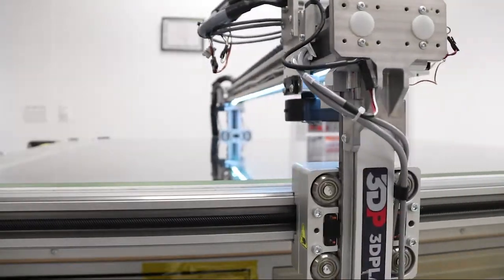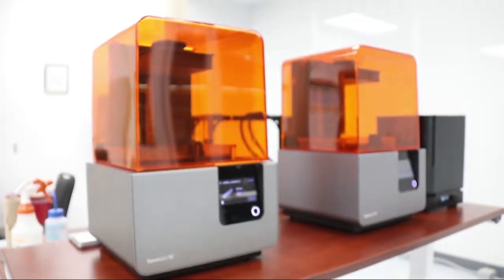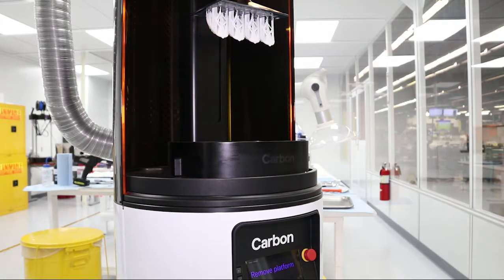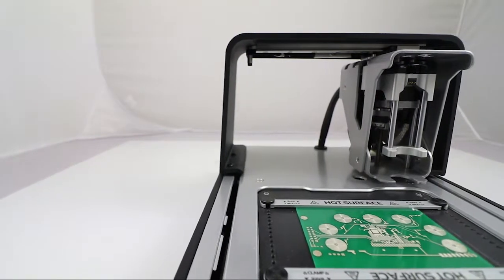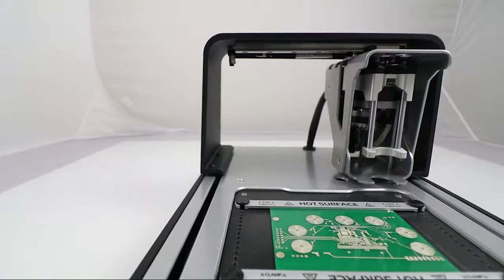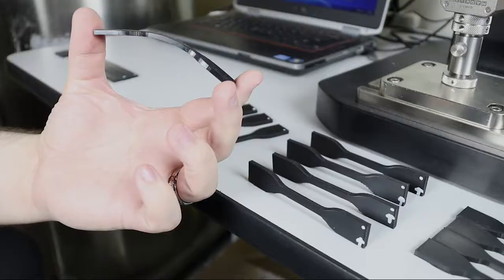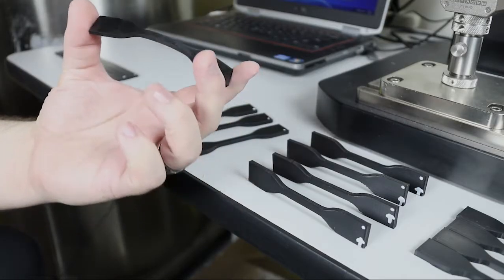We have experience with fused filament fabrication, stereolithography, digital light processing, digital light synthesis like the Carbon printer here. We've had experience with multi-jet, direct write dispensing, as well as a number of others. Each one of these is unique in its characteristics, how you design for printing on that particular printer, and what you would use those prints for.